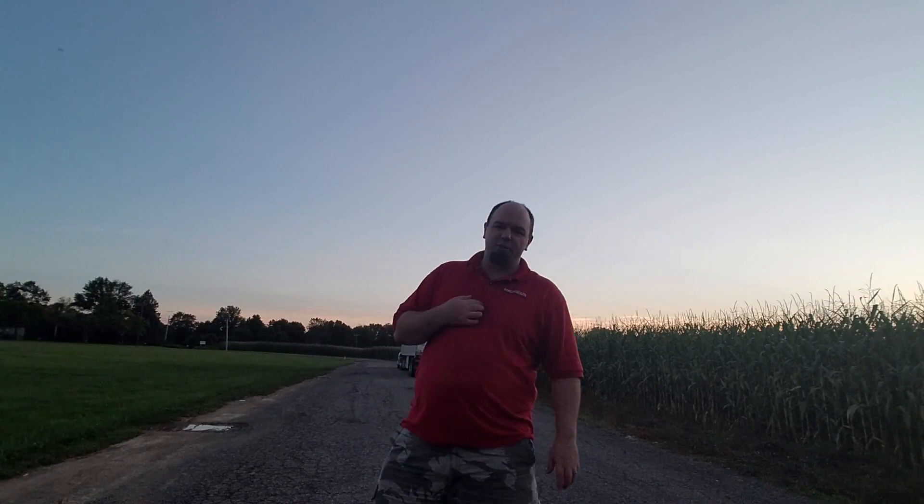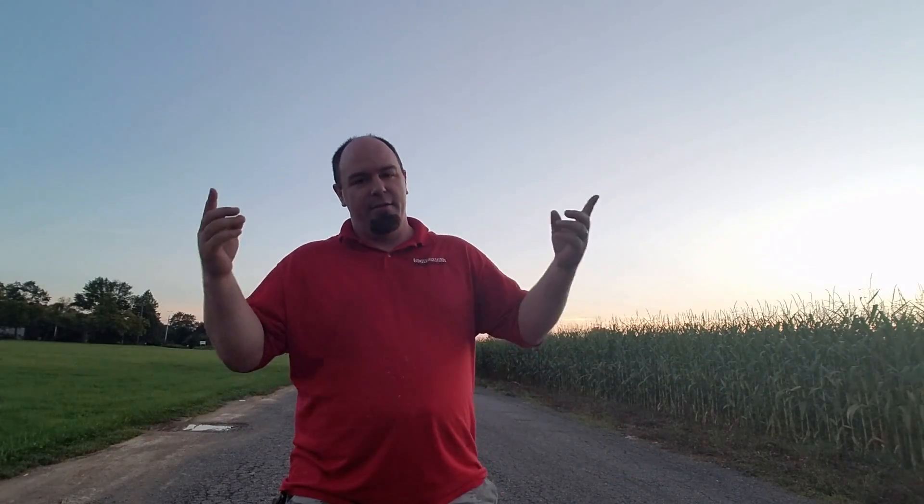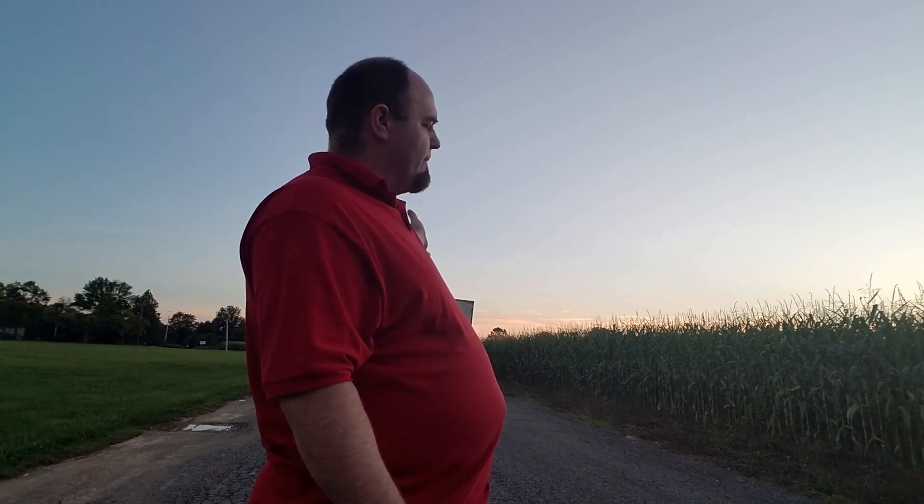Hello everybody, my name is Chris and welcome to Washington, New Jersey. This is One Man's Travels. Now I'm sure you're wondering what is going on — the title that you clicked on for this video said the Grand Canyon. Obviously this isn't the Grand Canyon.